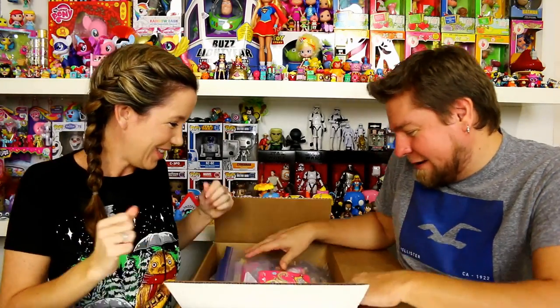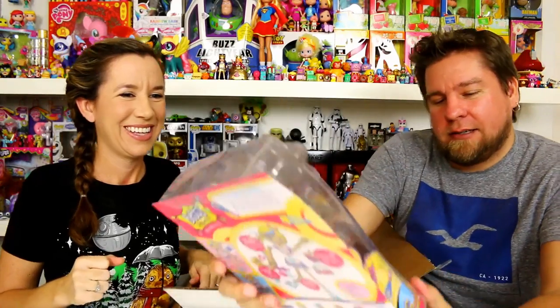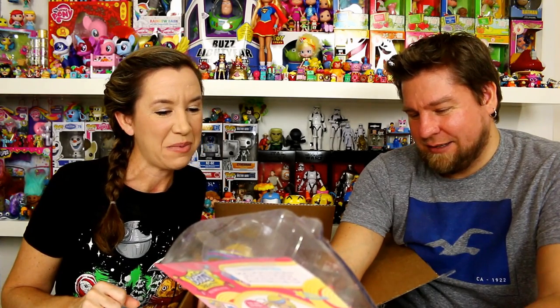We are going to unbox the box they sent us on Betty Spaghetti. We actually got to play with this already at Toy Fair! Okay, let's look at the first thing — this is Betty Spaghetti Mix and Match Style: Chef Betty to Cupcake Betty.